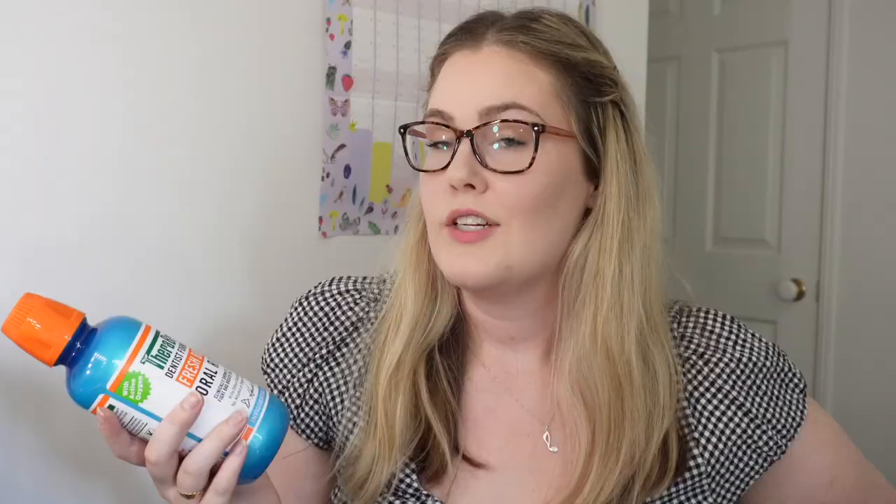This isn't on my receipt for some reason, but I definitely remember purchasing it. I wanted to try a new mouthwash so I got the Therabreath oral rinse — this was around $17. Not too cheap, but I'm excited to try it out. I feel like I've seen a few people use this. I'm kind of keen to taste it — 'invigorating icy mint' just sounds so appealing.